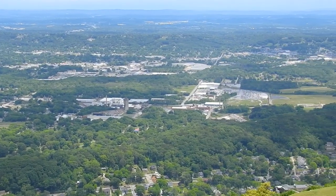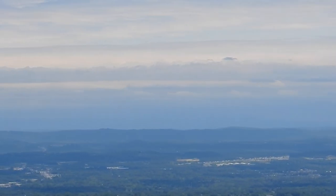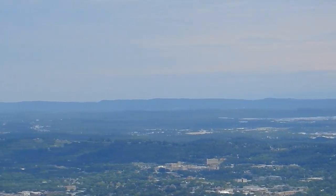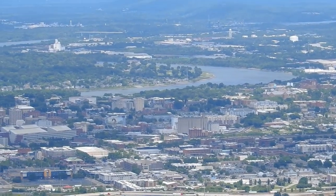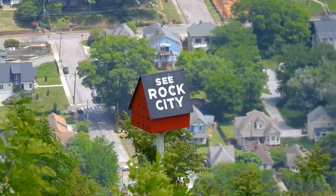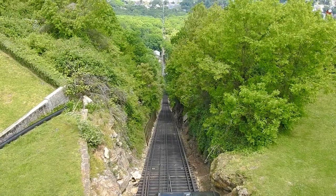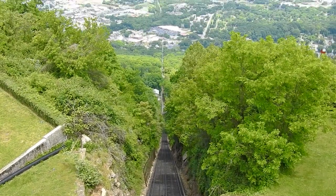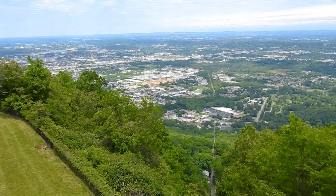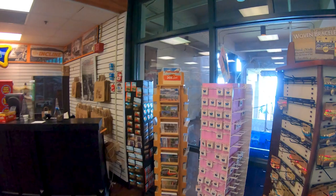I promised we will see Rock City eventually — maybe later this year, but maybe next year. I definitely wanted to be able to do the combo ticket, and I'm okay with doing this attraction a second time in the future. And of course, they have a gift shop with magnets — not gonna get one today, maybe next time.